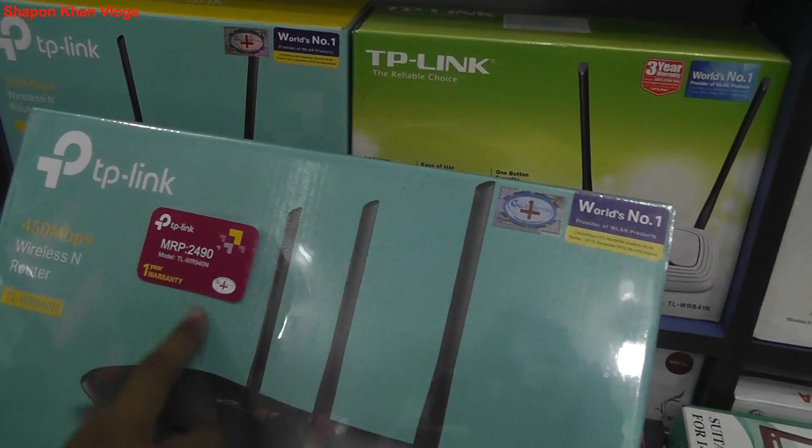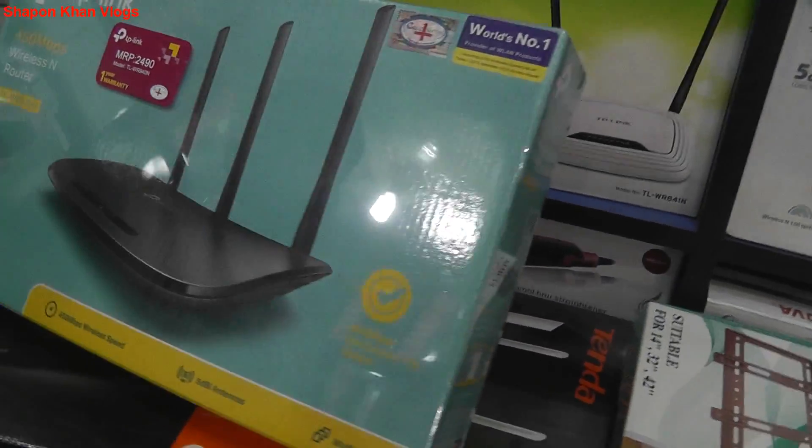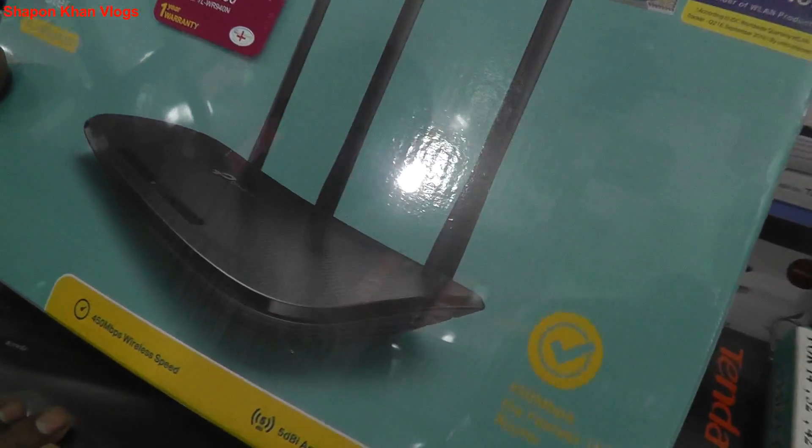This is a TP-Link model. This is the MBS router, 5dBi, priced at 380. We need to spot them on the market.